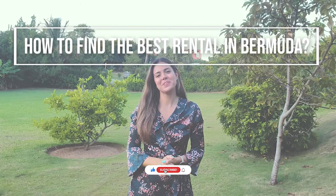Hi! Welcome to the second video of the Bermuda expat series. In this video I'll be sharing a step-by-step guide to find the best rental property in Bermuda.